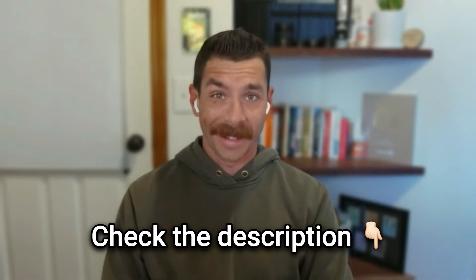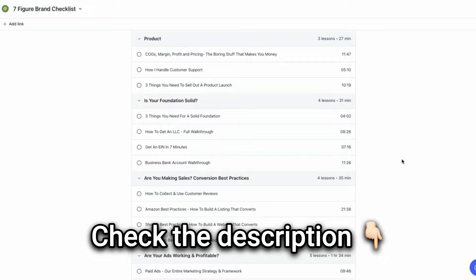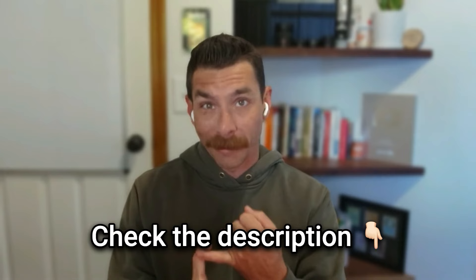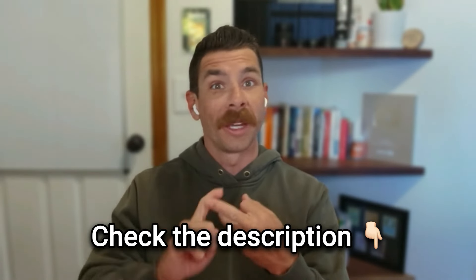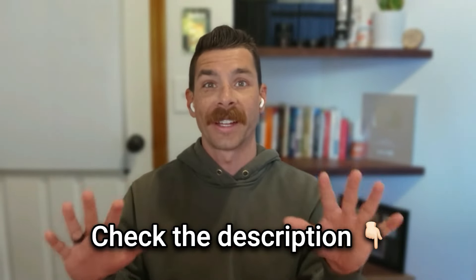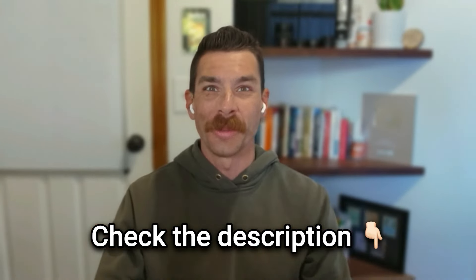I'd love to help you get there too. If you liked this video, there's a lot more where that came from. I've put together some incredible trainings, frameworks, scripts, and everything else you might need to make content effortless so you can have more followers and make more sales. Click the link below and you'll have instant access to everything. I'll see you on the new members call.